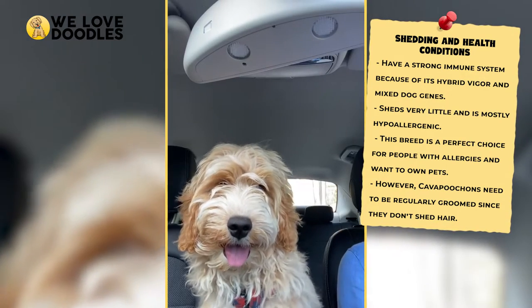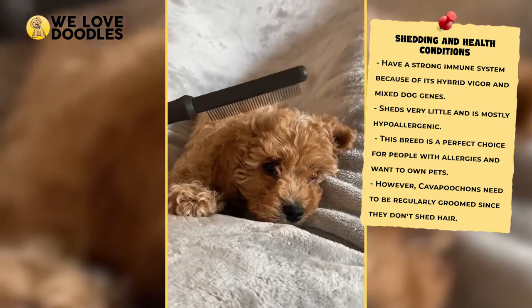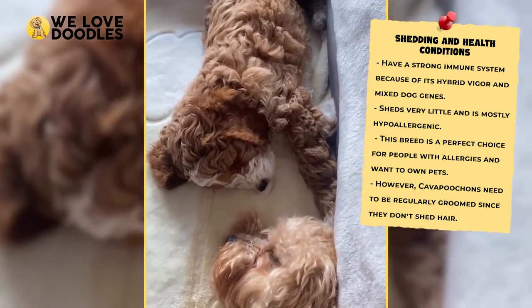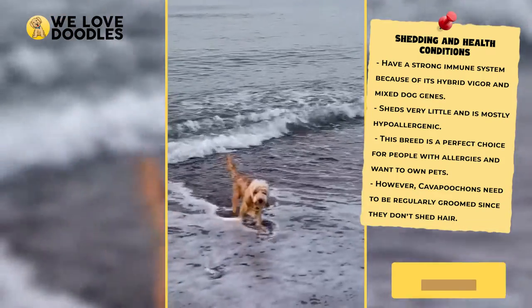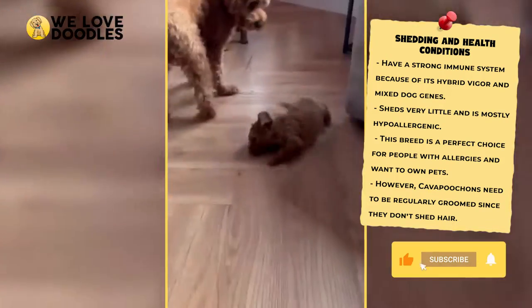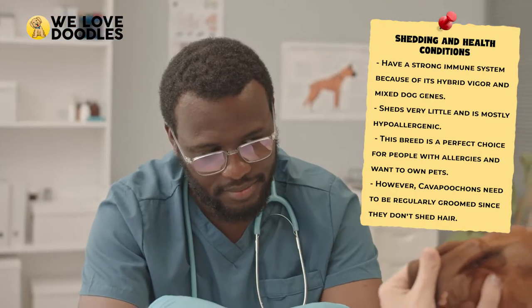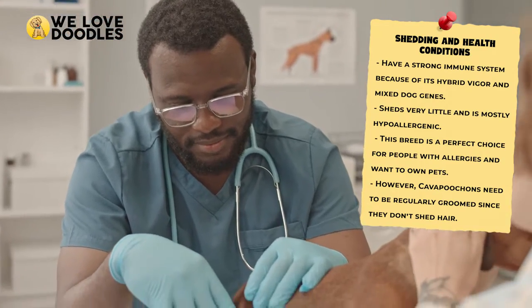On the plus side, there's an extremely unexpected way that Kava Pouchons are able to protect themselves, and that comes in the form of a really rugged and strong immune system. Keeping this dog in good health should be very easy as long as you regularly exercise them, which will save you some unexpected trips to the vet.